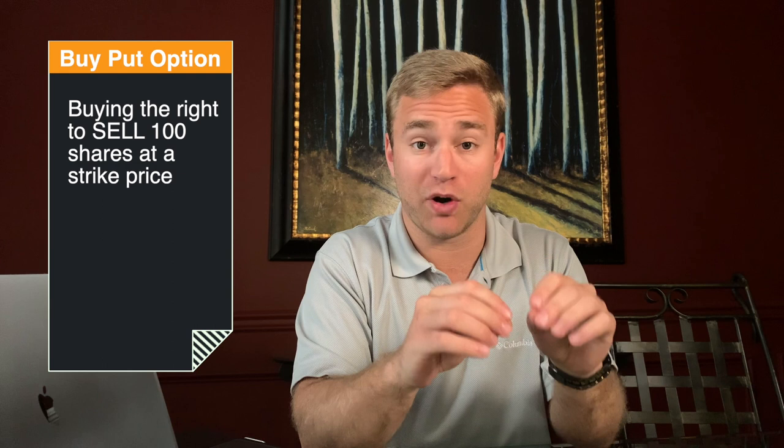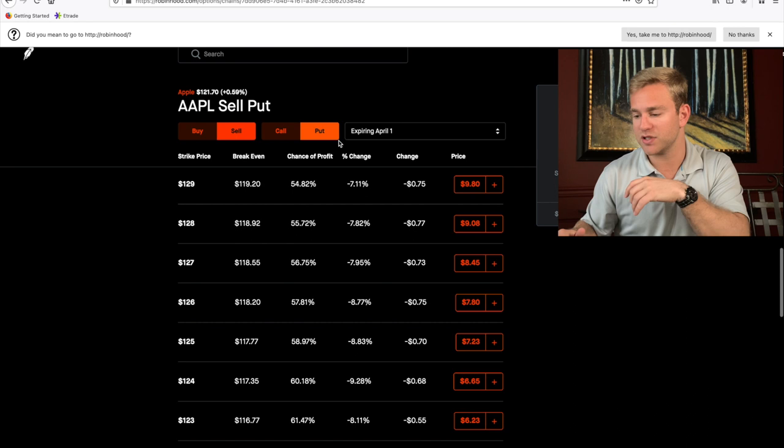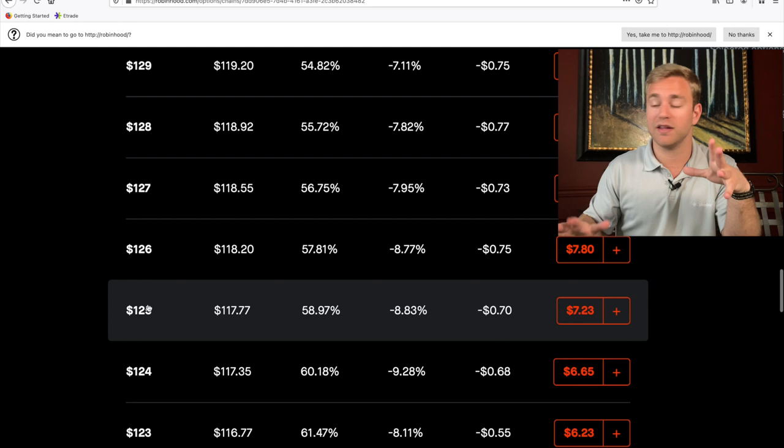All we have left is the selling of put options. When you buy a put option, you are buying the right to sell 100 shares at a strike price, which means the put option seller on the other side might have to buy those 100 shares at that strike price. When you sell a put option, you profit if the stock goes up or trends sideways. Let's say we were very bullish on Apple and sold a put option with a $125 strike price for $723. In the first scenario, Apple ends up going up to $130 — fantastic. It's above the strike price, so I don't have to buy anything and I get to keep the full $723.